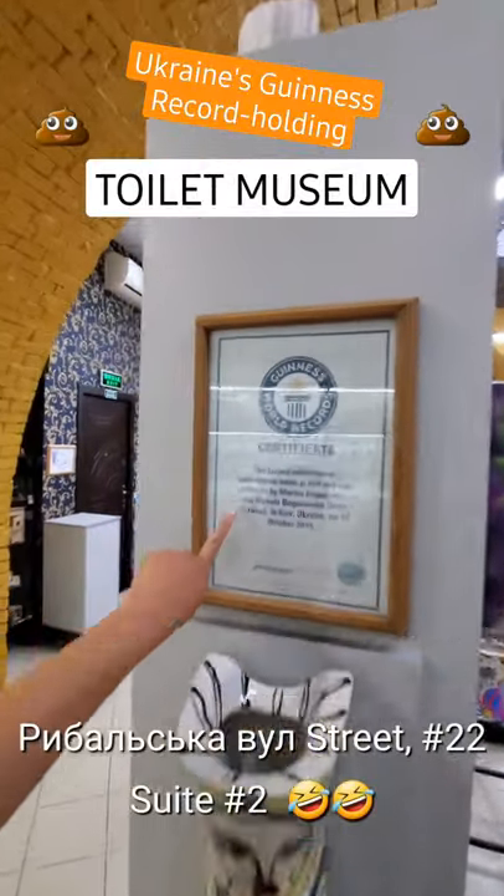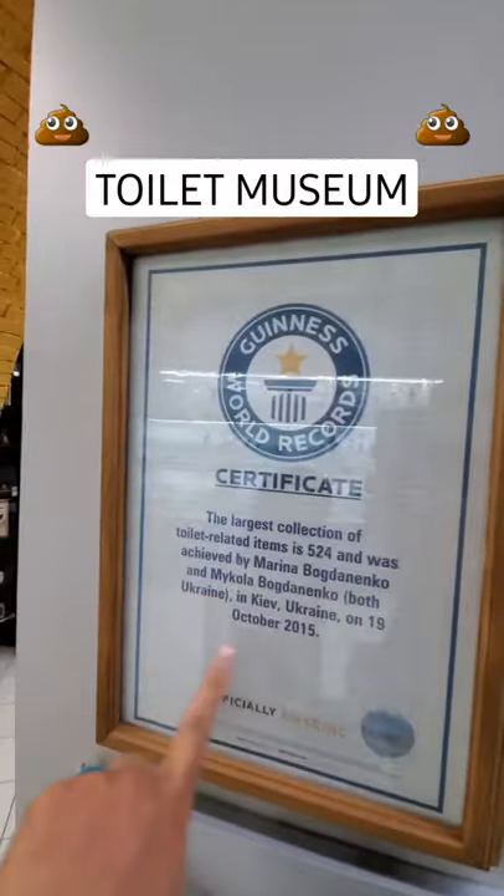Welcome to the Toilet Museum. This place won the Guinness World Record for the most toilet-related apparel in one place.